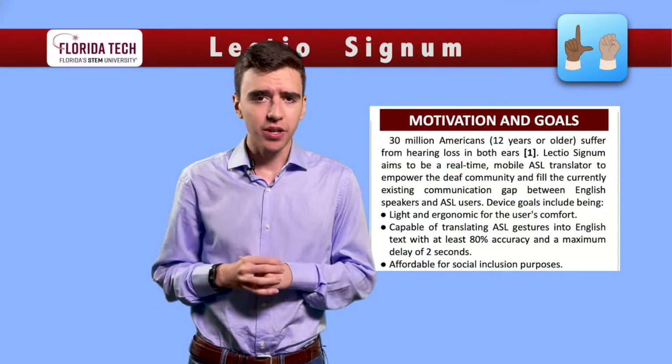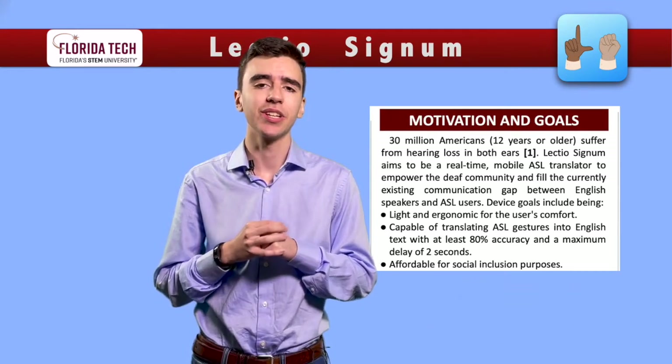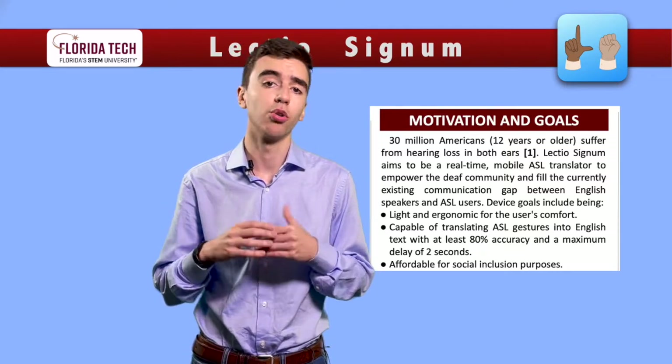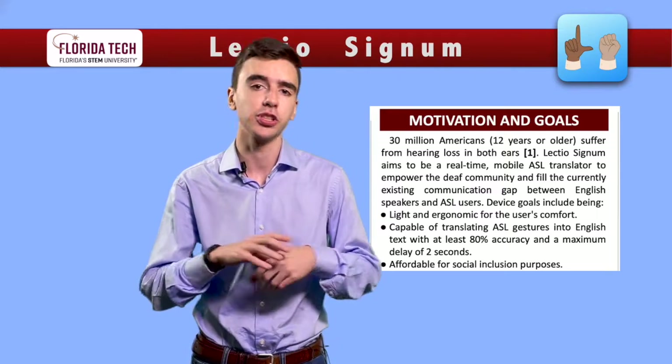Over 13 million Americans, or roughly 13% of the population 12 years or older, suffer from disabling hearing loss in both ears. LectioSignum intends to be a real-time, mobile, American Sign Language, or ASL, translator that will help bridge the gap between ASL users and English speakers.